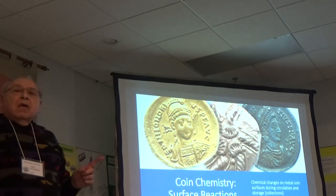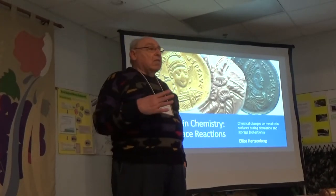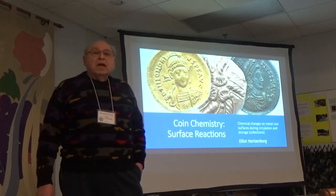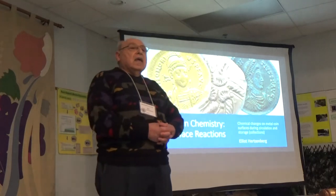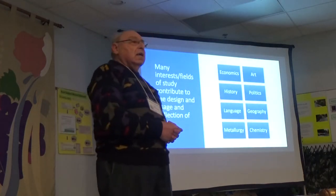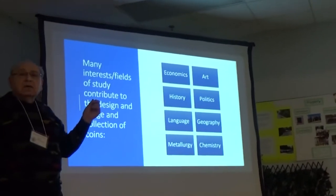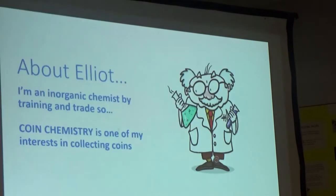Before we get to that, I want each of you to think to yourself — why am I interested in collecting coins? Why was I interested a long time ago? Why am I interested now? And how does the various broad fields of study relate to the interest in coins? Here are some of the broad fields of study I came up with: economics, art, history, politics, language, geography, metallurgy, and finally, chemistry.